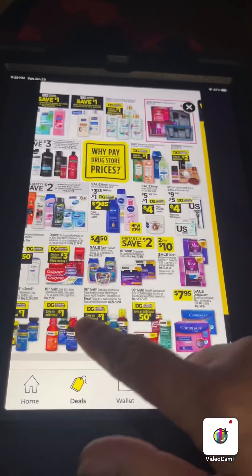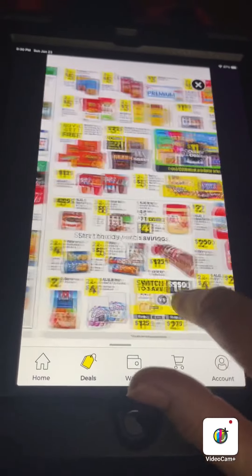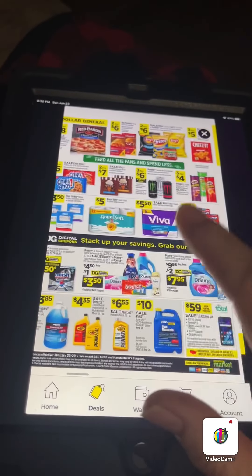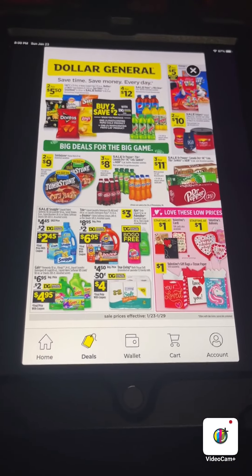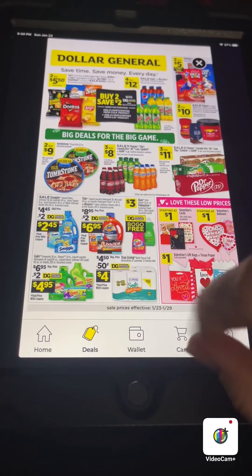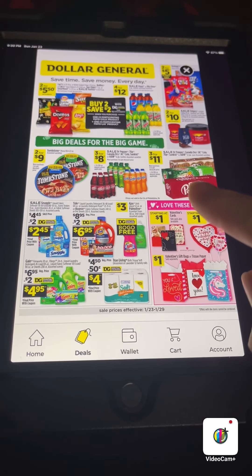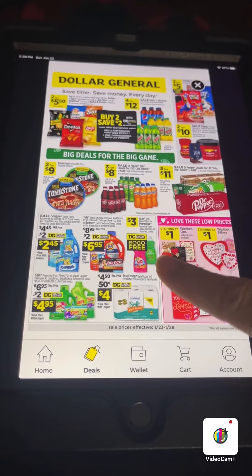Nothing too terribly great jumps out at me this week except possibly having a Game deal this Saturday. I need to stock up on Game, and that's the only Game coupon we have, but you can print Game coupons and P&G coupons at PGgoodeveryday.com. I'm going to try to print some coupons to hopefully do a Game deal this weekend. Dr Pepper is three for eleven — that's a good deal — and the buy one get one free on Palmolive and Ajax is pretty good too.